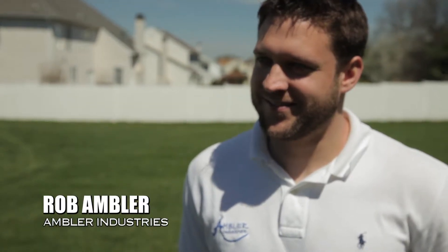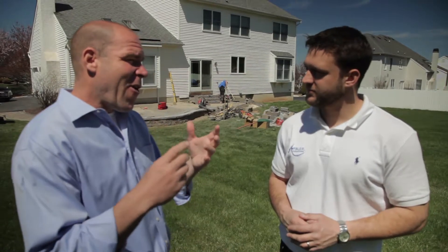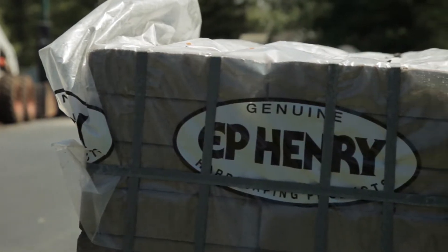Dave Porter here on location with VouchVideo.com. I'm here with one of the finest hardscape specialists, Rob Ambler from Ambler Industries. In this particular case, you're working with E.P. Henry Block.